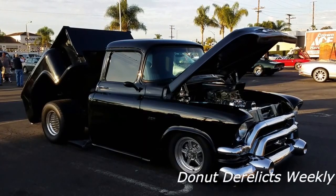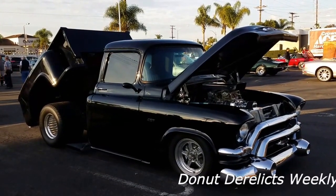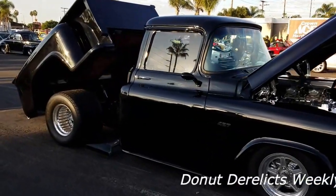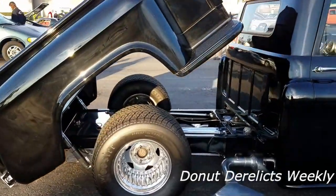Hey, it's Dano for Donut Derelicts Weekly. We got this awesome '57 GMC Holland pickup truck — the back bed lifts. It's 427 cubic inches, got dual four barrels, it's blown. Check this thing out, it's awesome.